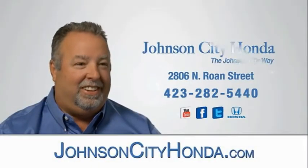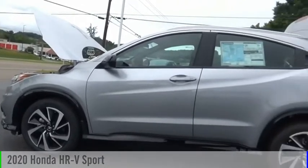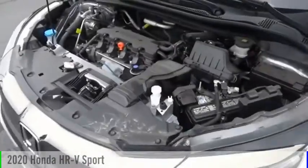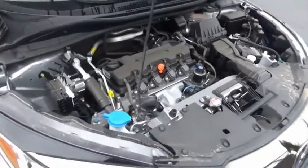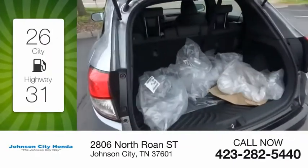Johnson City Honda — looking for the right vehicle? Check out the 2020 Honda HRV. This vehicle is powered by a four-cylinder 1.8 liter engine with great fuel efficiency, saving you money by requiring fewer trips to the gas station.